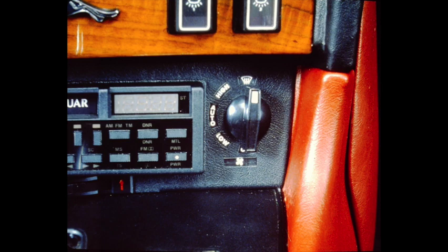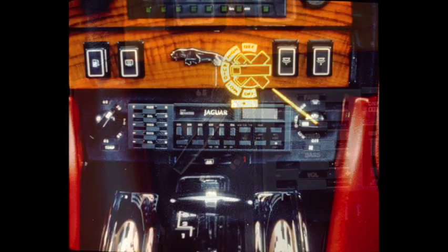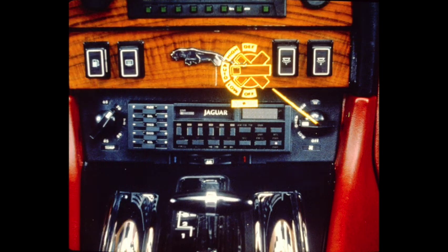In the defrost position, the blowers run at high speed and the temperature controls are overridden to full heat. The blower flaps are open to fresh air and all air is directed to the windshield. Any temperature in a range from 65 degrees Fahrenheit to 85 degrees Fahrenheit can be selected on the temperature control switch. In modes low, auto, and high, the system will automatically regulate the temperature to the set value, as well as matching the air distribution to the temperature.